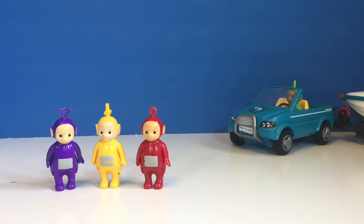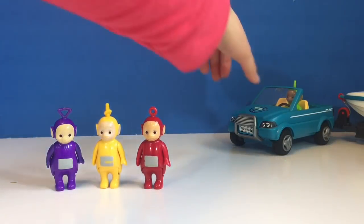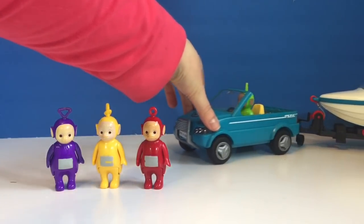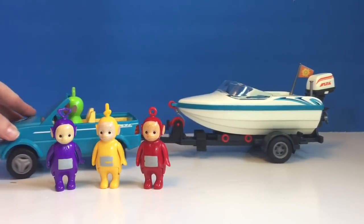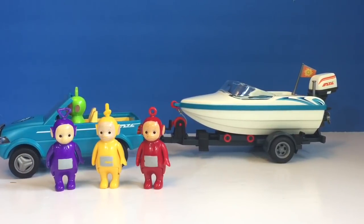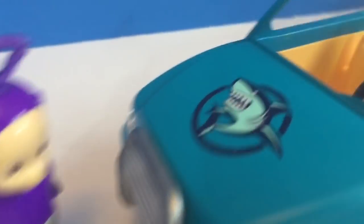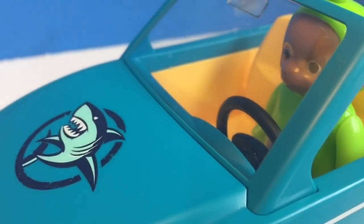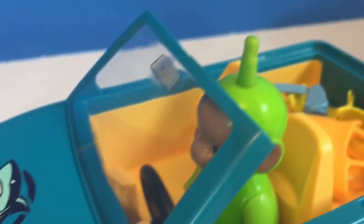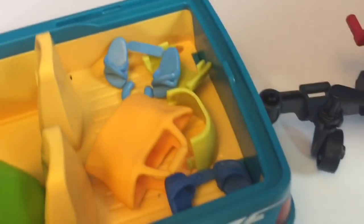Hello and welcome to Tiny Treasures. Today the Teletubbies have a new surprise. Here comes Dipsy now. They have a new boat and a car with a shark on it. It's blue and has four seats, one for each of the Teletubbies.